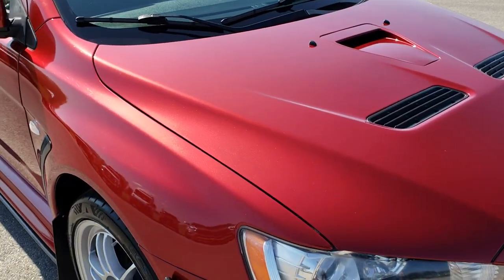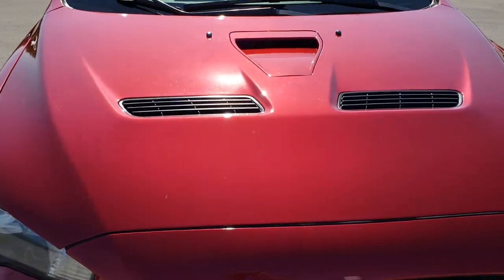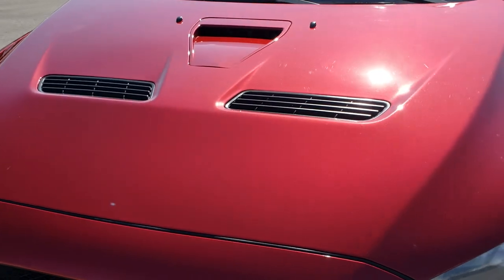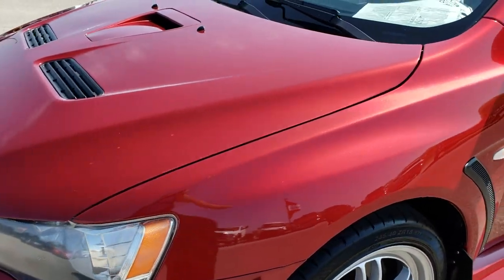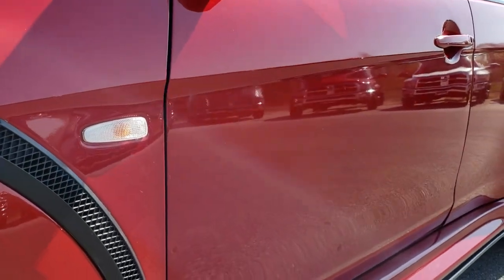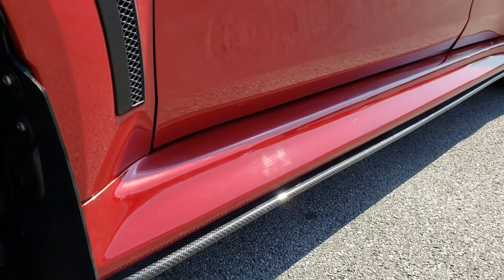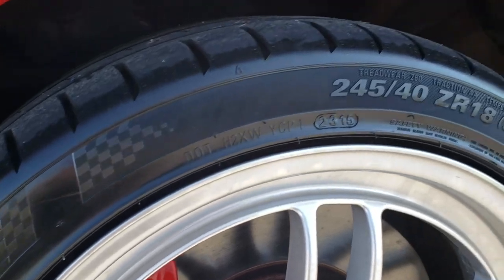This one has the 2.0 liter turbocharged four-cylinder motor which pumps out 291 horsepower. Rally Red Metallic is the color. We shoot all of our videos in 1080p, so if you have HD capabilities on your computer, tablet, or smartphone device, turn them on now because it's like you're right here looking at the car with me.